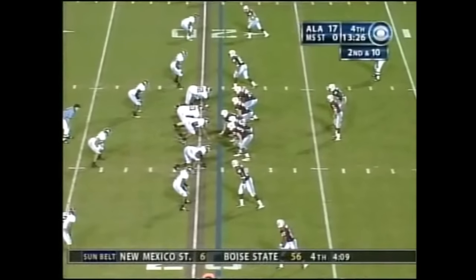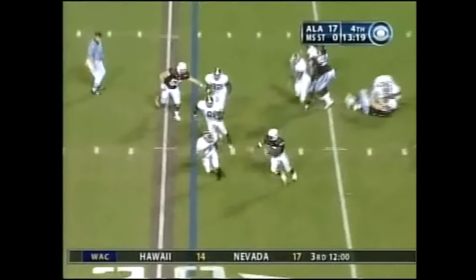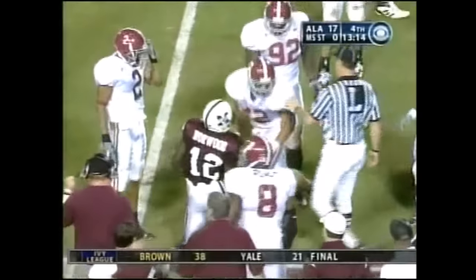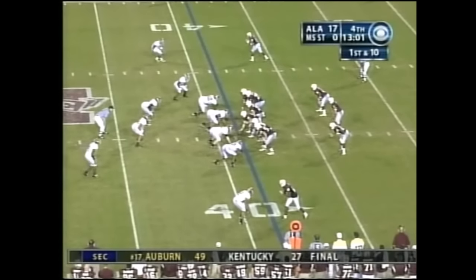Second down and 10, and Henning will go from the spread formation on second down. Alabama brings four — handed off, got by Mark Anderson. Norwood comes to the near side, and a flag is thrown — I think this is going to be a face mask. After the personal foul, a first down out of the 38-yard line.